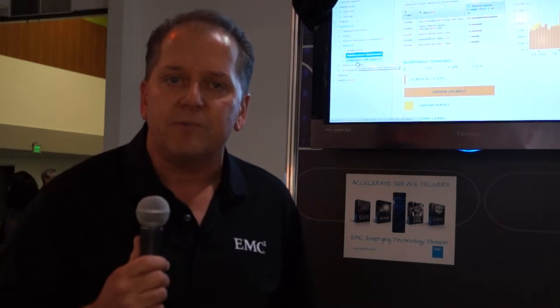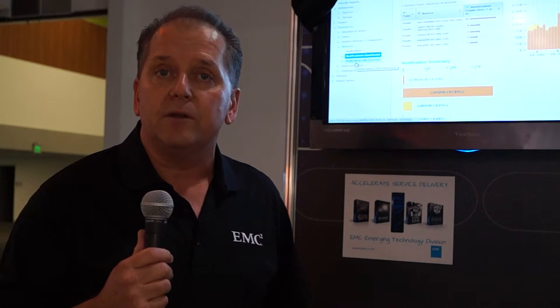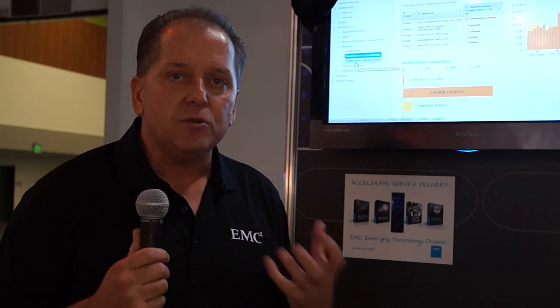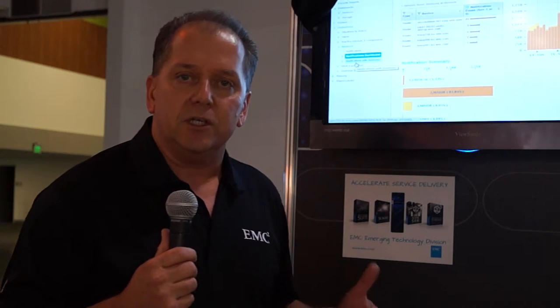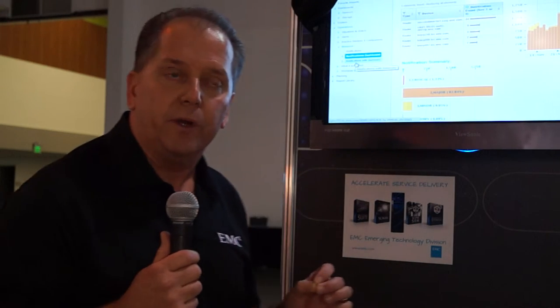What they're running into is some challenges around operational management — how do I take these new virtual networks and bring those into my day-to-day operations procedures? There's a lot of talk around software-defined networks, SDN, and Network Function Virtualization. What we're helping customers do is bring that into operations: what does it mean to take these concepts and technologies from the lab and put them into networks to deliver services much more quickly?